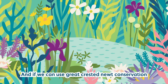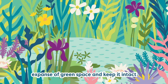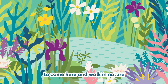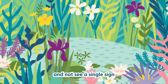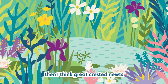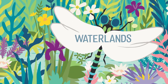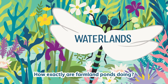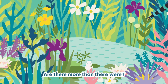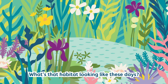If we can use great crested newt conservation as a way to protect this large expanse of green space and keep it intact and wonderful for people to come and walk in nature — not seeing a single sign of civilisation, which is really remarkable for London — then I think great crested newts are a good tool for us to do that. How exactly are farmland ponds doing? Are there more than there were? Are there less? What's that habitat looking like these days?